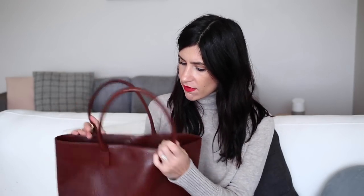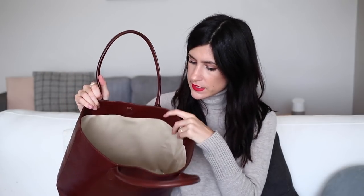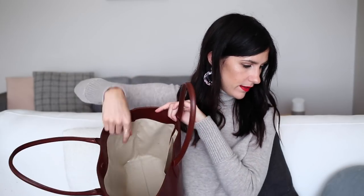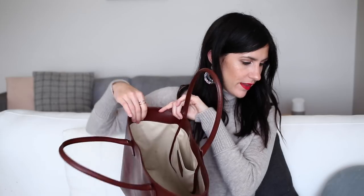Probably the only con is that this is the smallest bag of the three. It does have that cotton interior which does mark up — I have no idea how to clean it; you'd probably have to spot clean it. You can see I've got some marks in here — I believe from a lipstick. But otherwise, this is a really beautiful bag. I think this is the most expensive of the three as well, but I think it holds up to its luxury counterparts for sure.